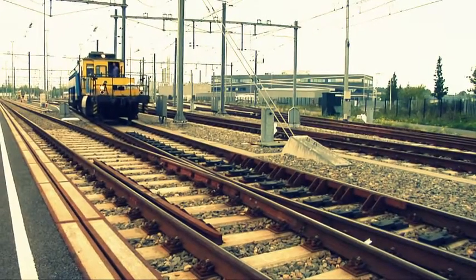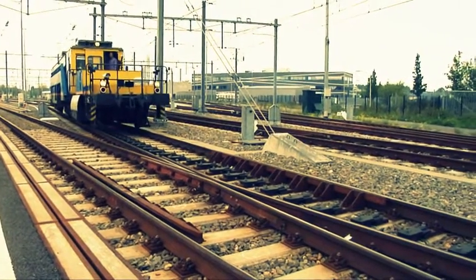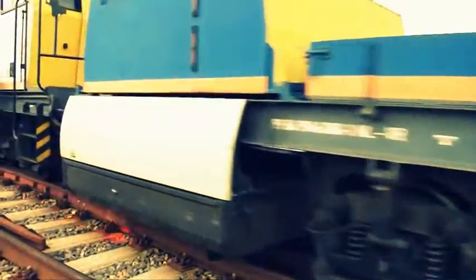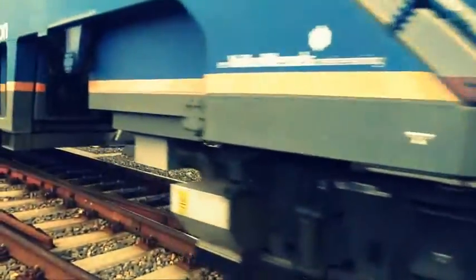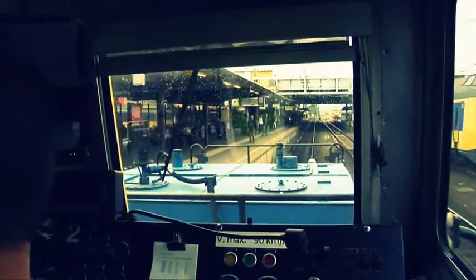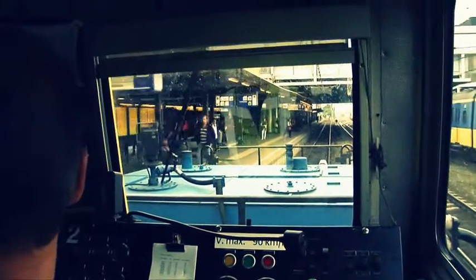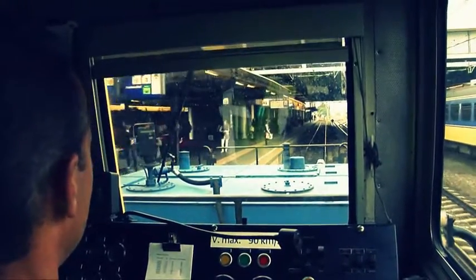RFID can be used in combination with sensors to help ProRail determine the condition of the permanent way from a train passing over the track. This avoids the need for human inspection of the track and thus improves overall railway safety. It also improves the possibilities for carrying out condition-based maintenance.